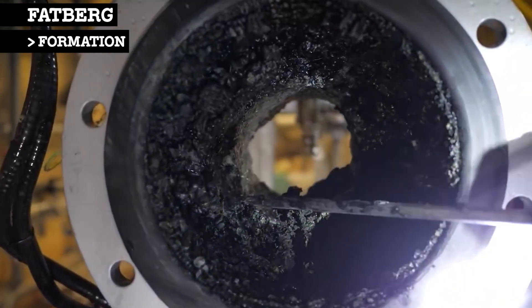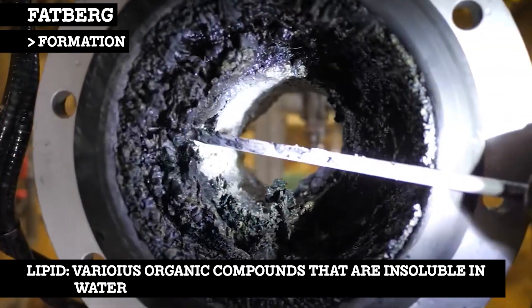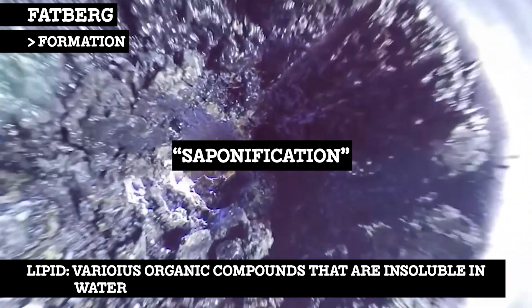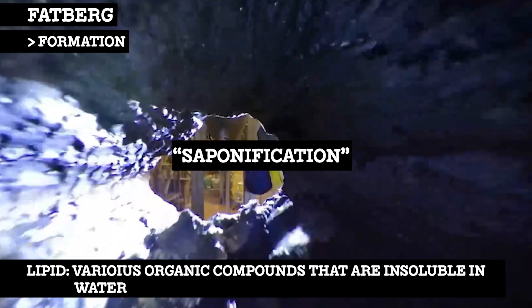Fatbergs are not just the result of fats that have congealed through cooling. The lipids in fatbergs have undergone a process of saponification, which is the conversion of the oil into a solid, soap-like substance.